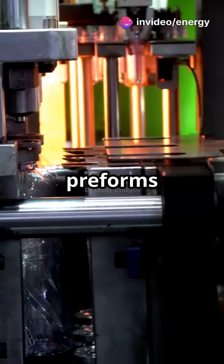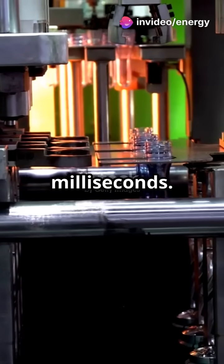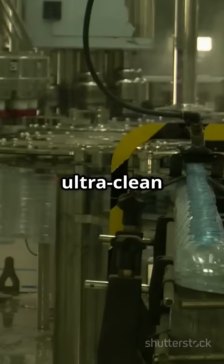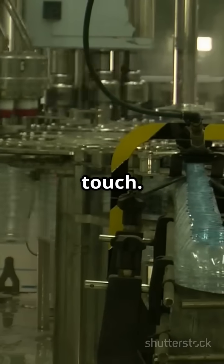Step 1: Bottle blowing. PET preforms are heated and blown into shape in milliseconds. Step 2: Filling and capping. Using ultra-clean lines, bottles are filled and capped without a single human touch.